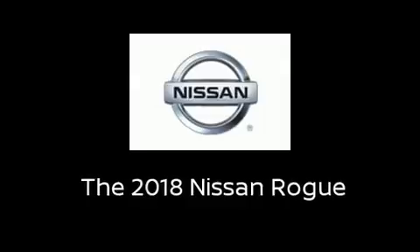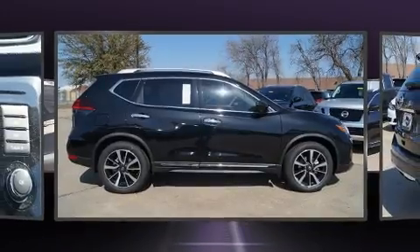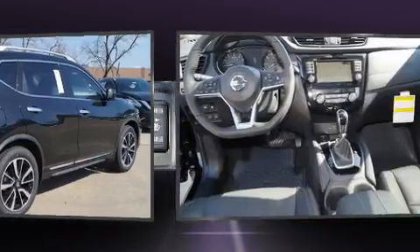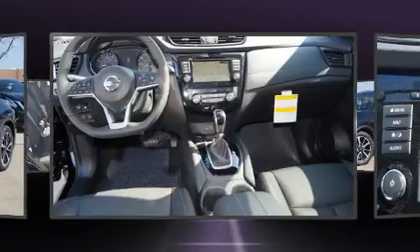You can expect a lot from the 2018 Nissan Rogue. Smooth gear shifts are achieved thanks to the efficient four-cylinder engine, and for added security, dynamic stability control supplements the drivetrain.